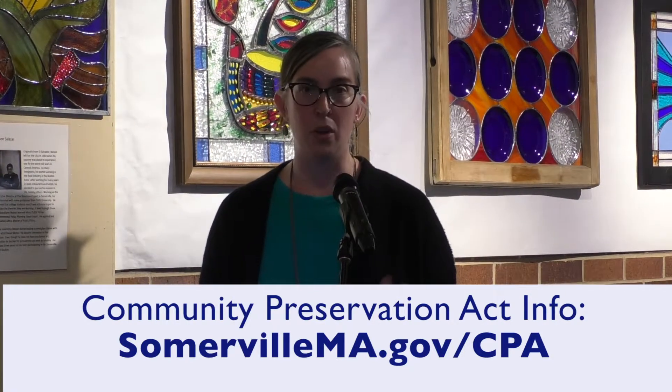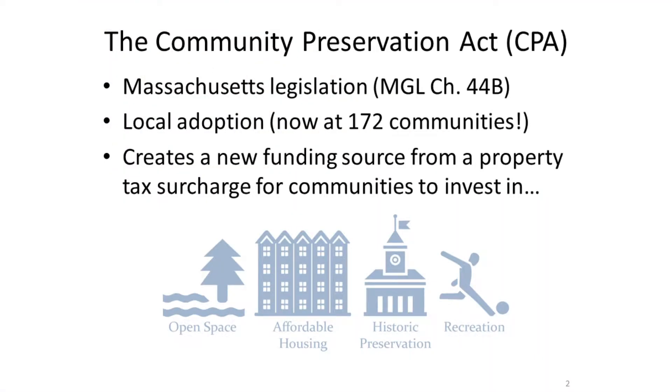There's more information about how to apply on the website. The Community Preservation Act is a Massachusetts state law. It's adopted by communities through a ballot initiative, and it's now been adopted by 172 communities in the state of Massachusetts. Communities that adopt the act create a new funding source by putting a surcharge on property tax.